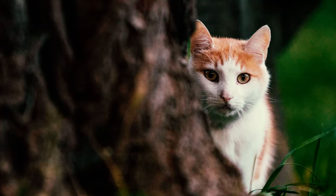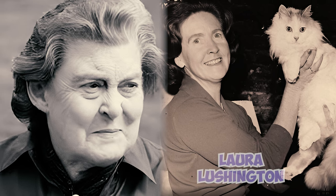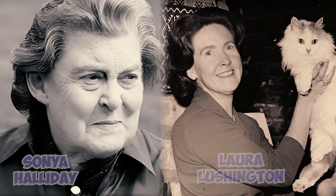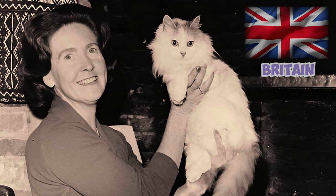The Turkish Van Cat likely lived around Lake Van for many years, but it wasn't until the 1950s that they came to Europe. Two British photographers, Laura Lushington and Sonia Halliday, got two Turkish Van Cats as gifts during a trip to Turkey. They found the cats to be beautiful and playful, so they brought them back to Britain, marking the beginning of the breed's popularity in Europe.